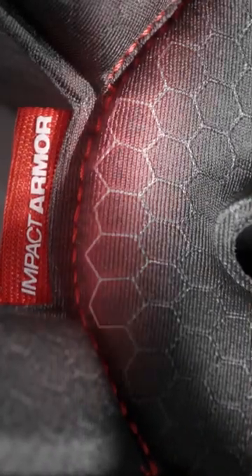Impact Armor is an extreme quality product. We've been seeing good results with it. If you take it off and look inside, there's a lot of technology.